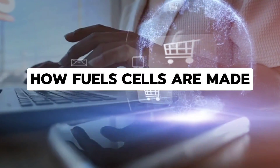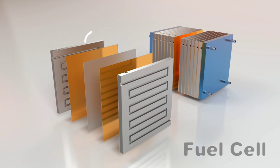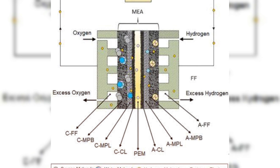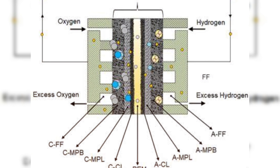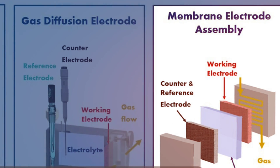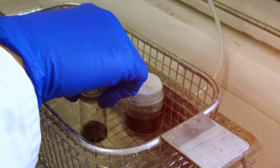Hydrogen fuel cells are made through a complex manufacturing process that involves several steps. First is the Membrane Electrode Assembly, or MEA. The MEA is the heart of a fuel cell and consists of a polymer electrolyte membrane, PEM, sandwiched between two catalyst-coated electrodes. The MEA is often made using a process called hot pressing, where the catalyst ink is applied to the membrane and then pressed onto the electrode layers.